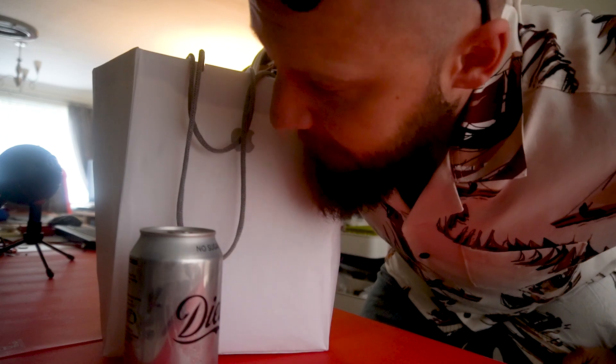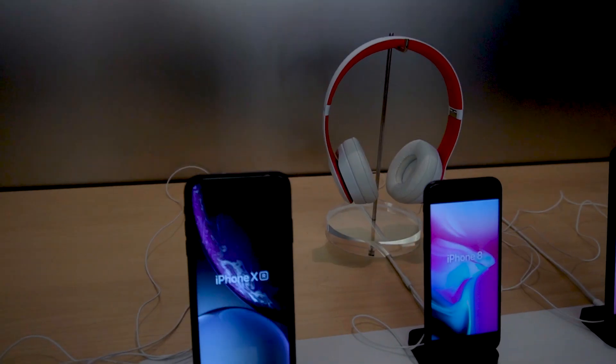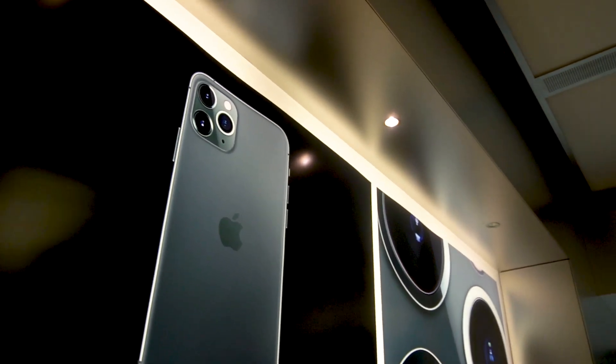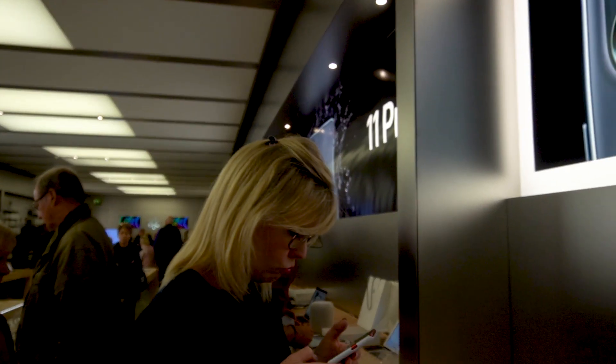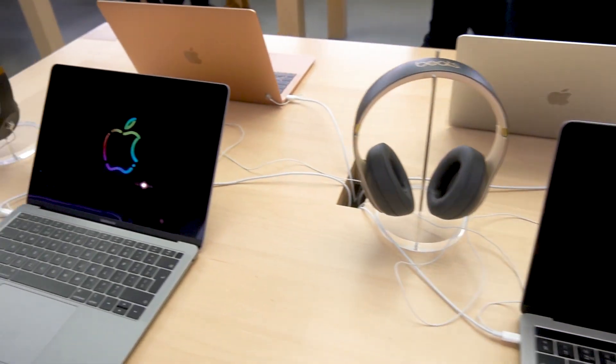iPhone 11 - can we change the screen? Hey Boo, where are we going today? Cambridge.